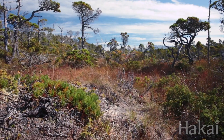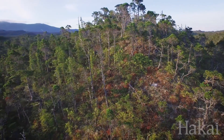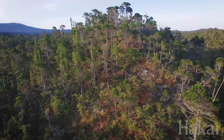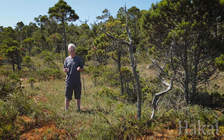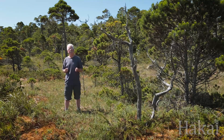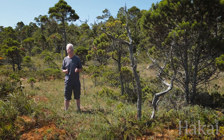These bogs and bog forests are the characteristic ecosystems of much of central and north coast British Columbia and southeast Alaska. This is what the rainforest looks like over a lot of that area. These distinctive ecosystems are important critical components of biodiversity in our coastal landscapes in British Columbia.